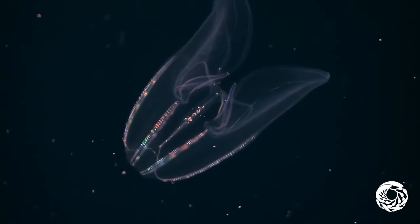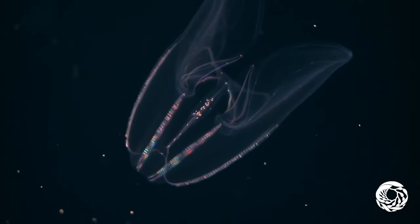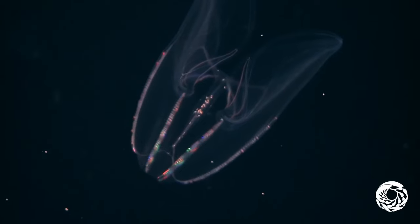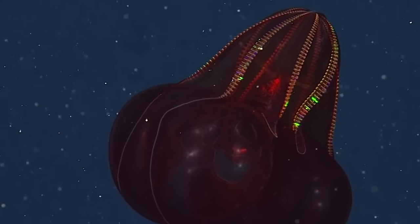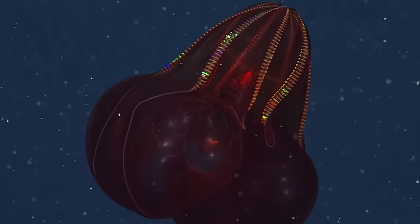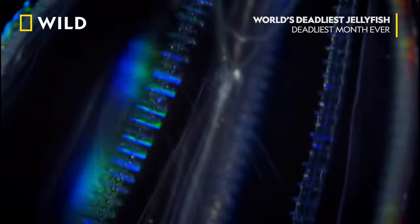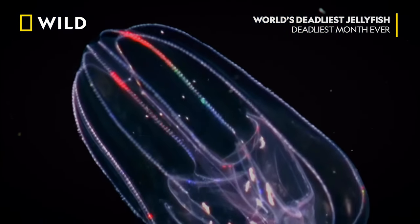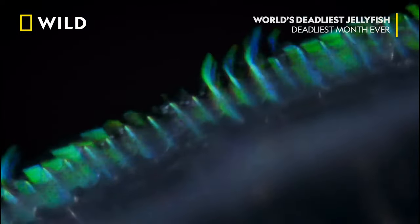There are other freaky things to find when you get down this deep. This is a comb jelly, and if there were ever a creature you just wouldn't believe exists until you saw it, this would be it. These can be found way down in the depths and can get to at least 30,000 feet, which is deeper than Mount Everest is tall. Those flashing lights come from rows of cilia which all move in sync, letting the jelly move around kind of like tiny little paddles, but they also refract light, creating all of these colors — kind of like how a prism works.